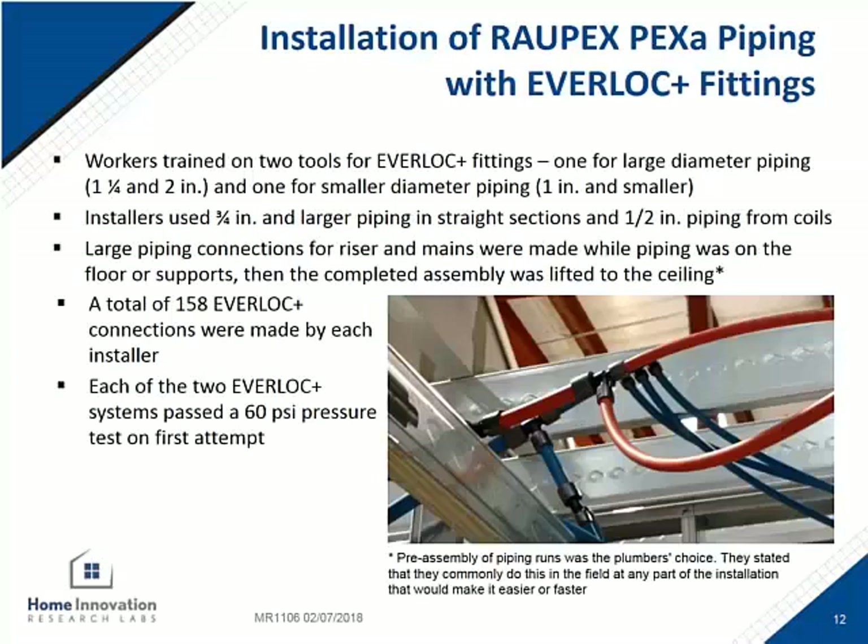Both of the installers were using the Rehau system for the first time. The contractors used both tools available: the Everlock Plus power tool for connections up to one inch, and the Everlock Plus XL power tool for pipe sizes inch and a quarter, inch and a half, and two inch. For both PEX-A installation systems, the riser and main connections were made on the floor when possible, and then the lightweight material was lifted into place once completed, as was normal for the contractors to reduce time making connections on ladders.